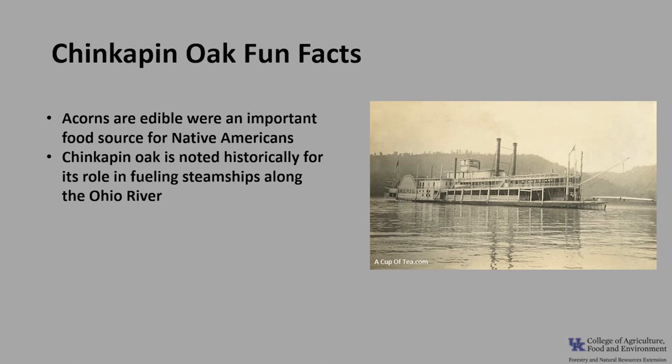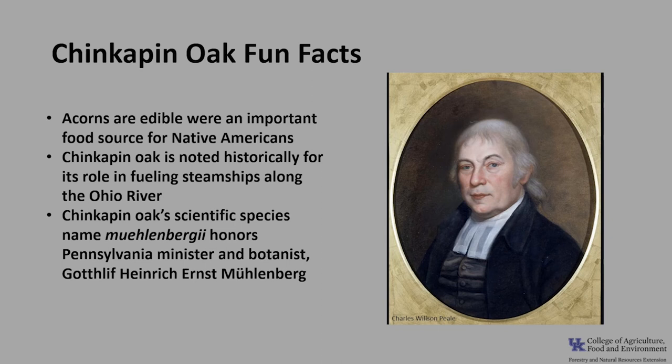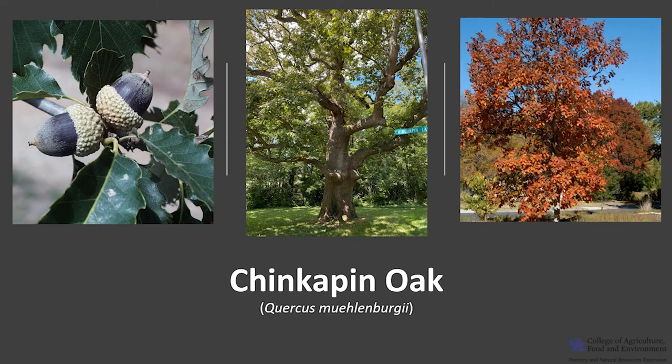Chinquapin oak's scientific species name muehlenbergii honors the Pennsylvania minister and botanist Gottlieb Muhlenberg. The acorns are edible and sweet when roasted, and were an important food source for Native Americans. Thank you for joining me today to learn about the Chinquapin oak, and I hope you get the opportunity to get out into your woodland, local park, or neighborhood and enjoy this outstanding oak.